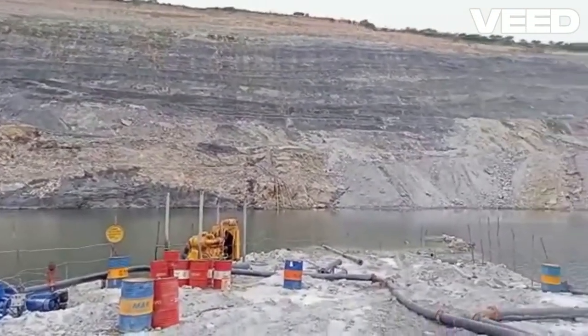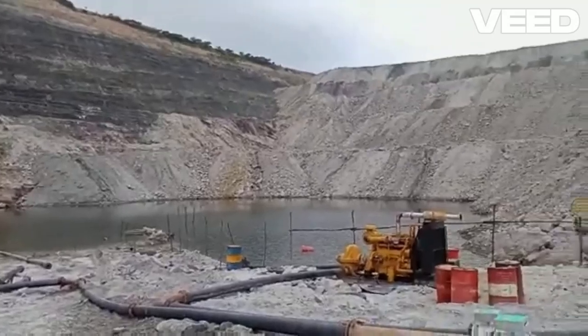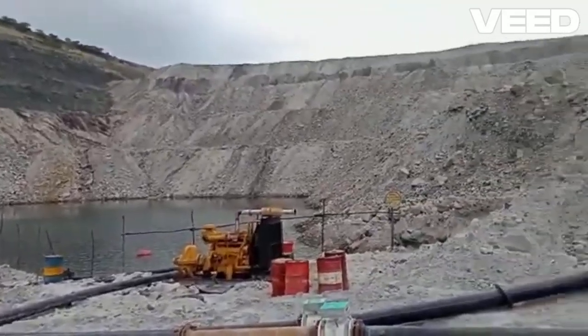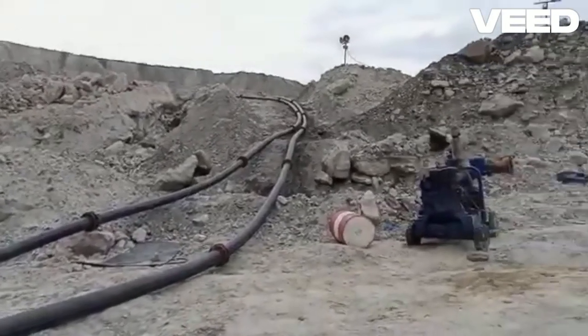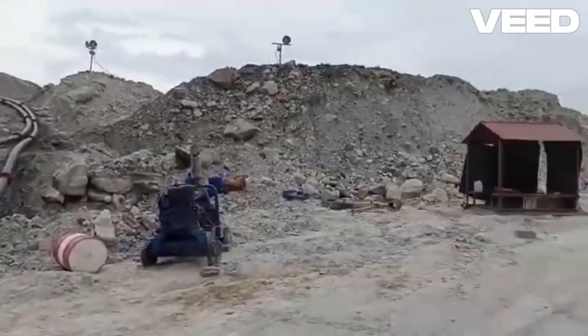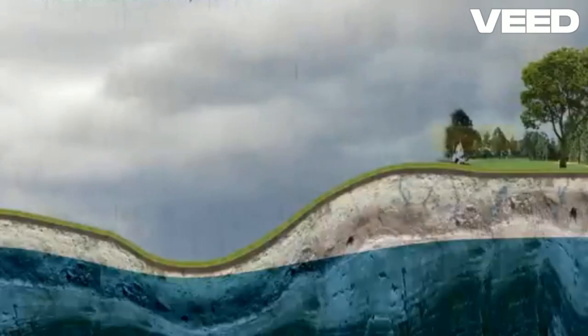Mine groundwater flooding happens when water accumulates in the mine, either from natural underground water sources or surface water infiltration. This can halt operations, damage equipment, and pose serious safety risks. Flooding can occur rapidly, especially during heavy rainfall or when the natural water table rises.